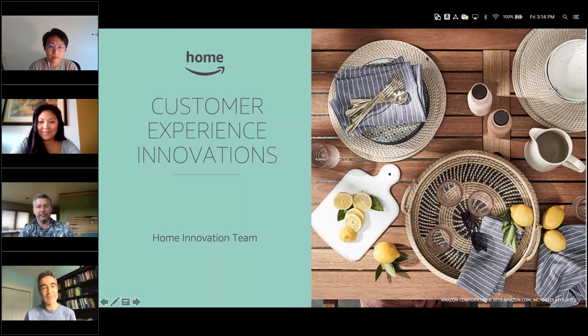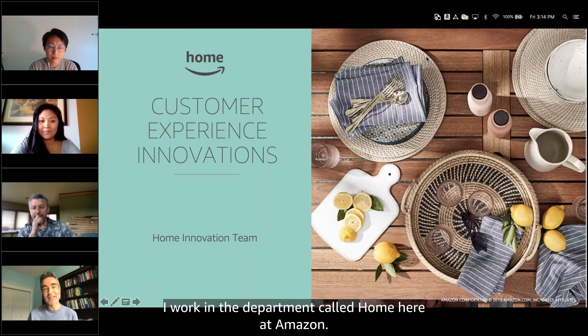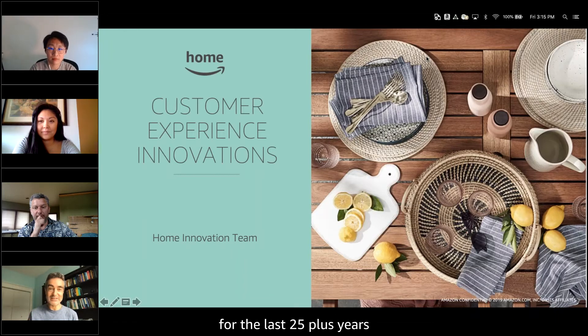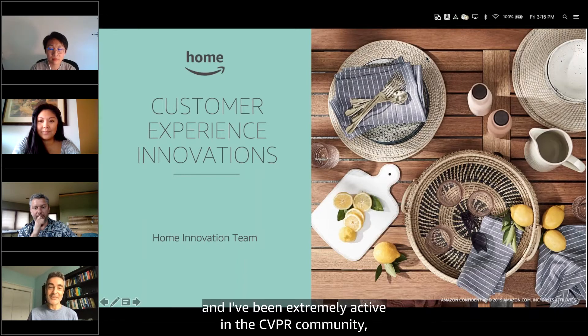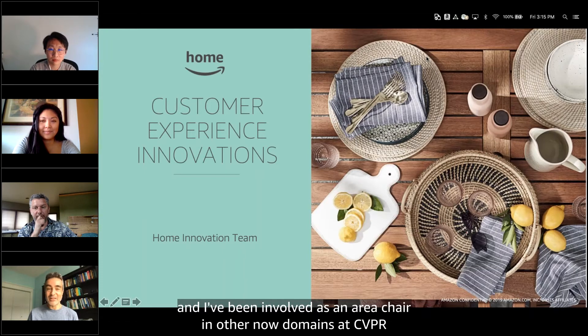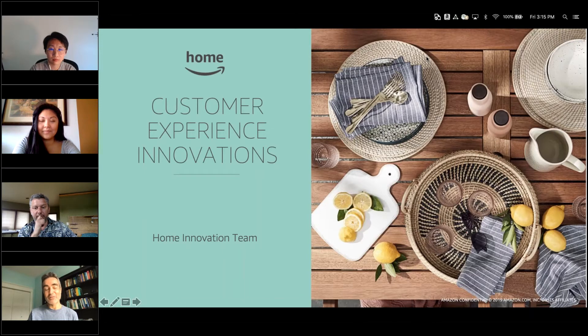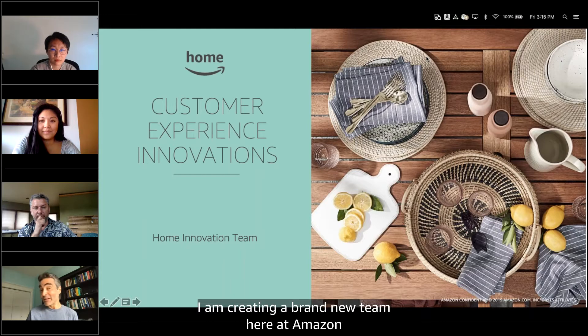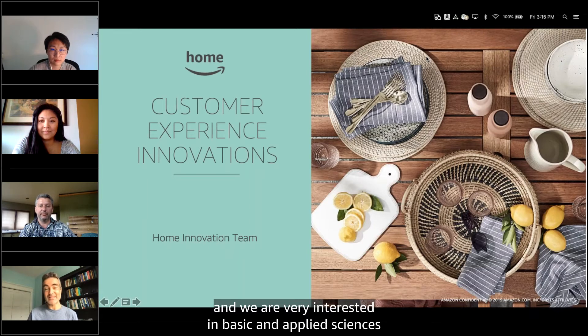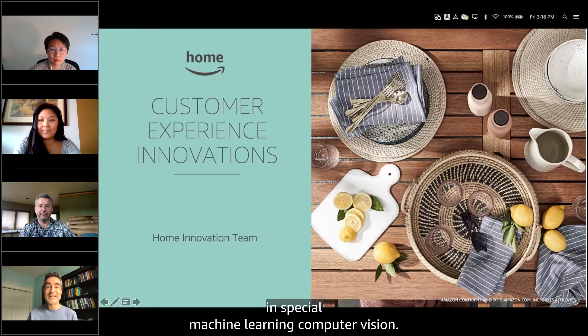Thanks very much, Michael. I work in a department called Home here at Amazon. I am Alicia Martinez. I've been working in machine learning and computer vision for the last 25-plus years, and I've been extremely active in the CVPR community — I actually organized CVPR in Columbus back in 2014, and I've been involved as an area chair at CVPR for many years. I am creating a brand new team here at Amazon dedicated to science, very interested in basic and applied sciences, especially machine learning and computer vision, with a goal of publishing in conferences like CVPR.